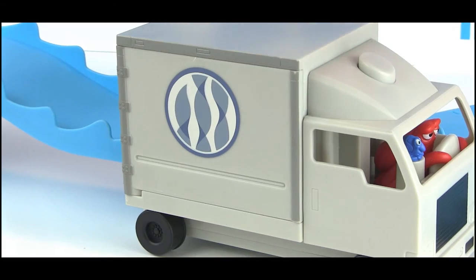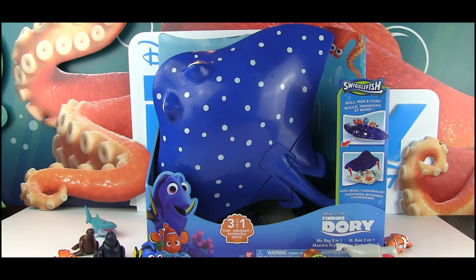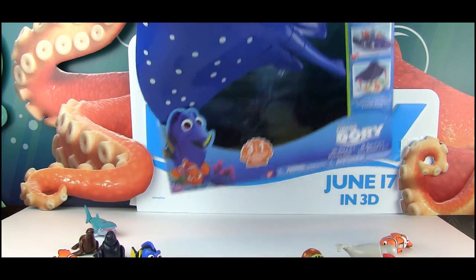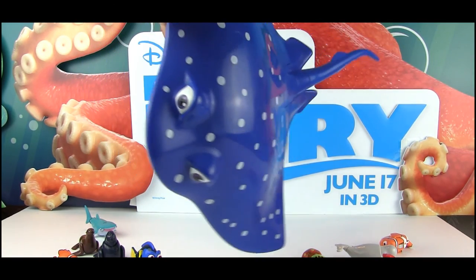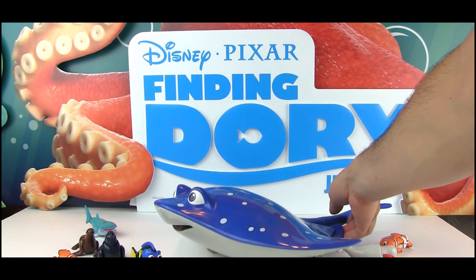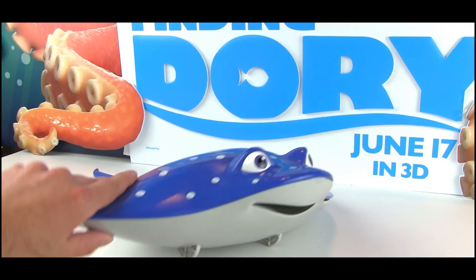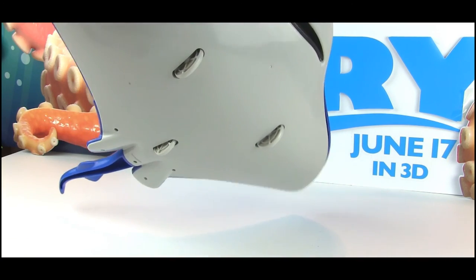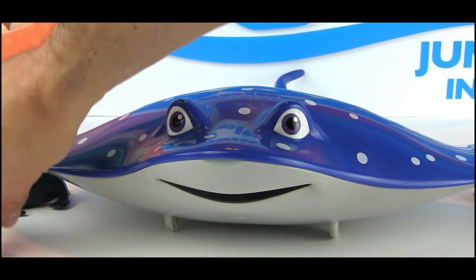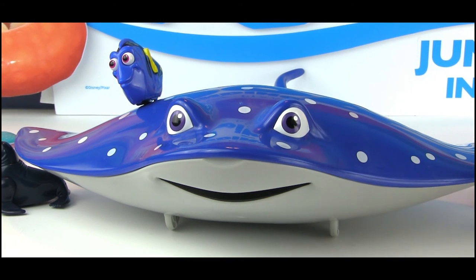Squirt, Bailey, Dory, Fluke, Nemo — they all go through and they're all fantastic. Now let's look at the Mr. Ray play set slash carry case. It has wheels on the bottom so he glides really smoothly when you push him along. He moves really nicely because of those wheels.